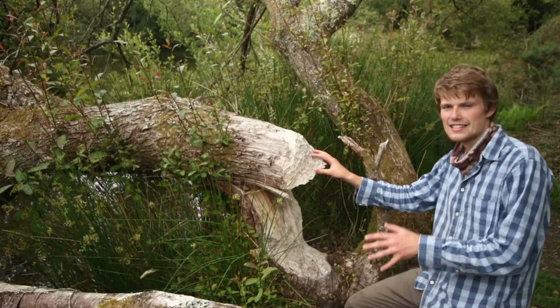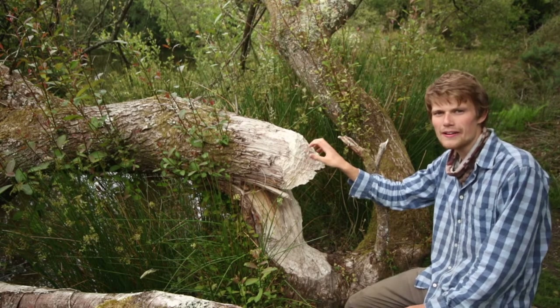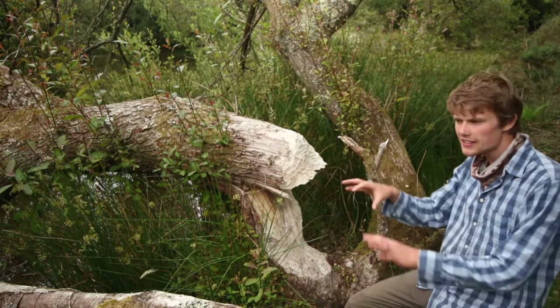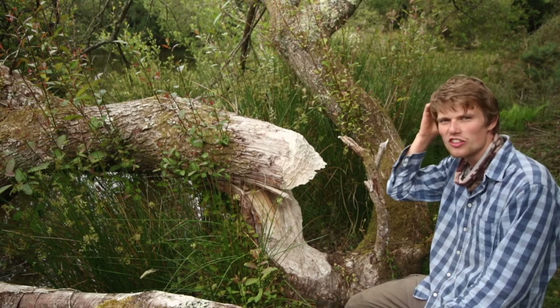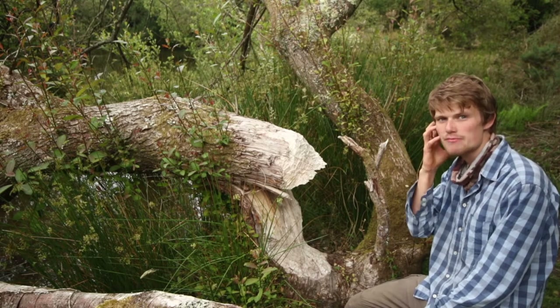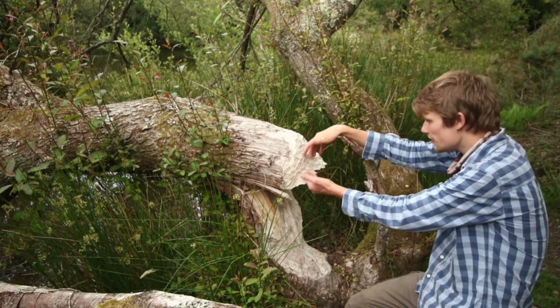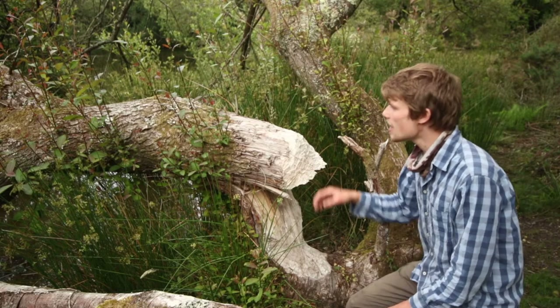Here the beavers have taken down this tree, and it's just incredible — the strength of their teeth and jaw muscles to bite through such tough wood. If you look at beaver skulls you can see quite big ridges on the skull and around the jaw, and those are for attaching really massive muscles so they can exert a huge force in order to bite through this really tough wood.